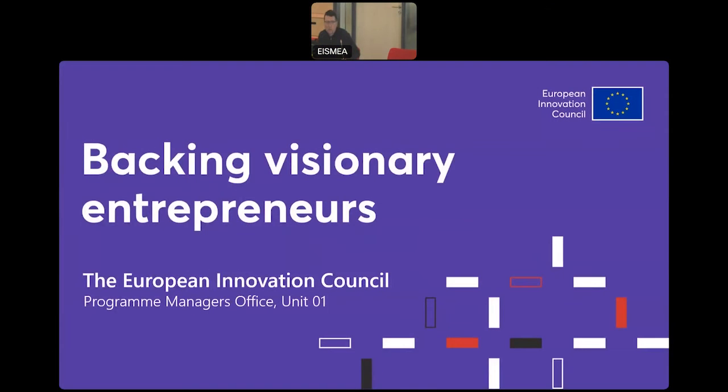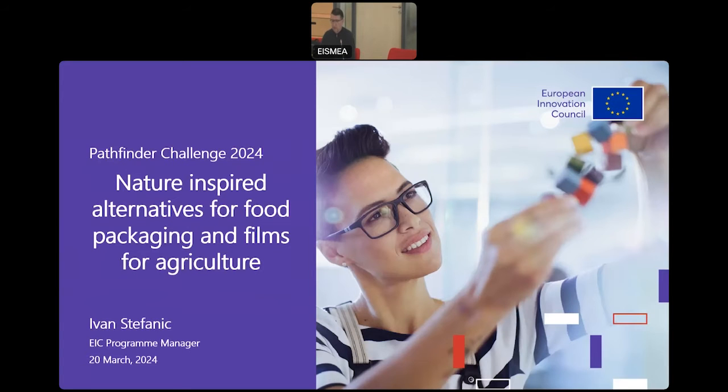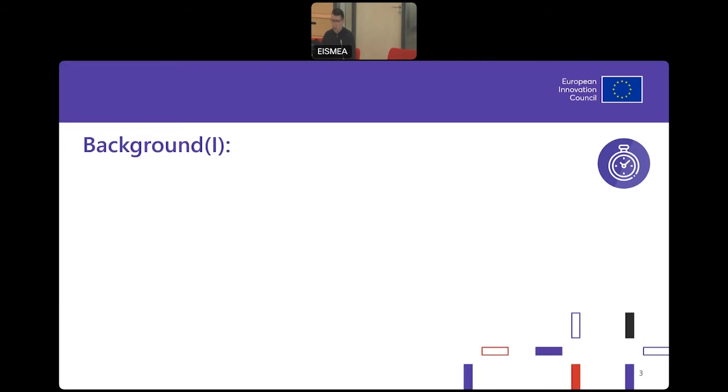Dear applicants, welcome to the webinar about the Pathfinder Challenge: Nature-Inspired Alternatives for Food Packaging and Films for Agriculture. Let me give you the background on why we have this challenge.